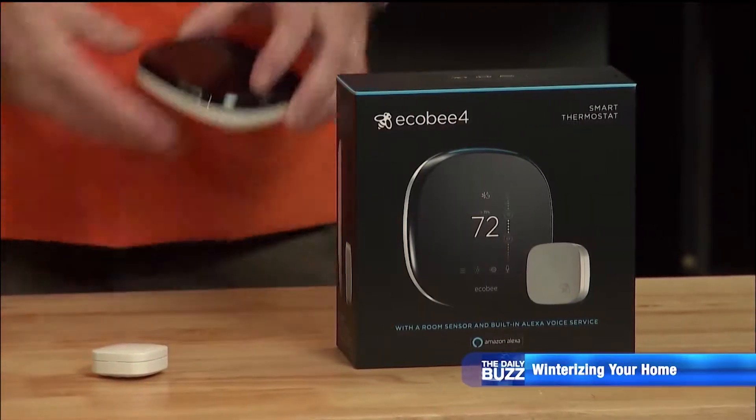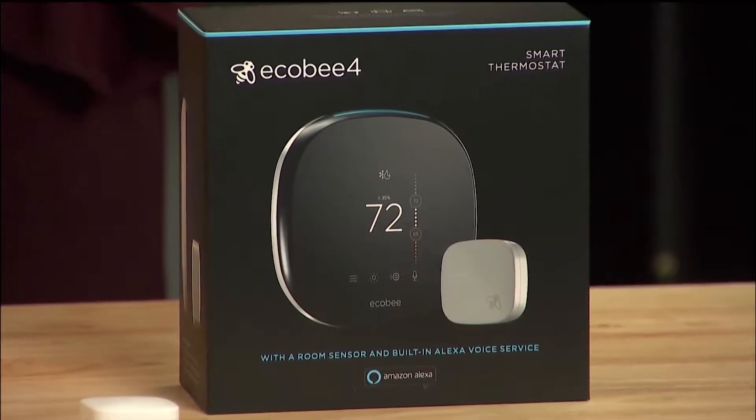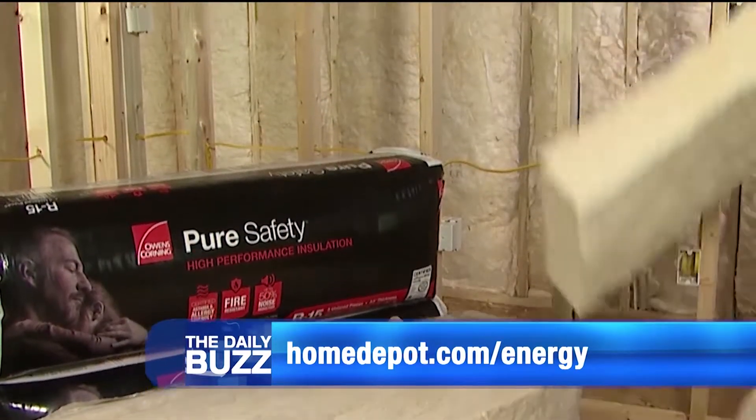What's the last thing people should do to prepare their homes for winter? You need to take a look at your thermostat. We actually have smart technology and Wi-Fi technology — this is the Ecobee 4 programmable Wi-Fi thermostat. You can actually use Alexa voice command with this. Where can people go for more information? Come on in and see us at the store, of course, or go to HomeDepot.com/energy.